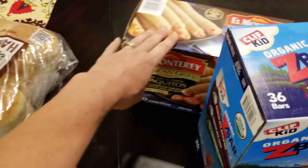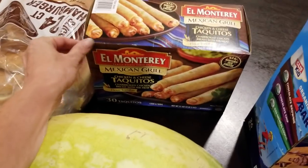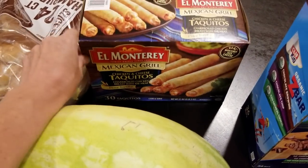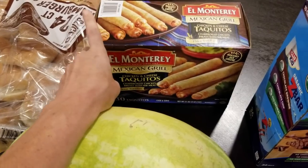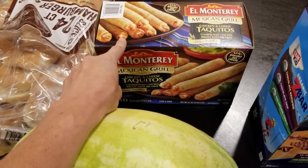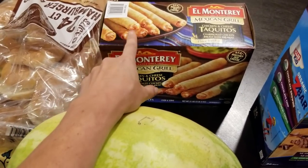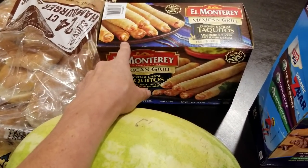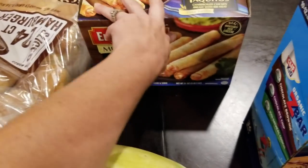Back here I just have some of our favorite chicken and cheese taquitos. If you've seen my hauls, you've seen me haul these many times. We love these. We just got an air fryer, so they are even better right now. I love to buy those little mini guacamole cups from Costco, stick them in my freezer, and pull one out when we're making these to serve with it.